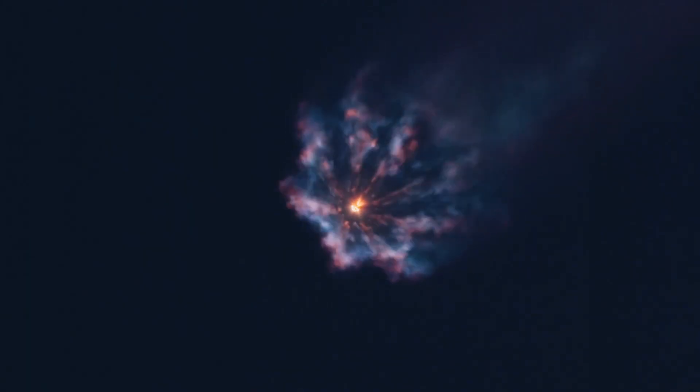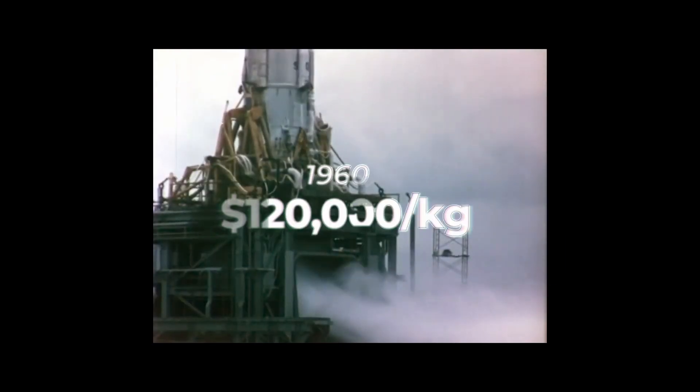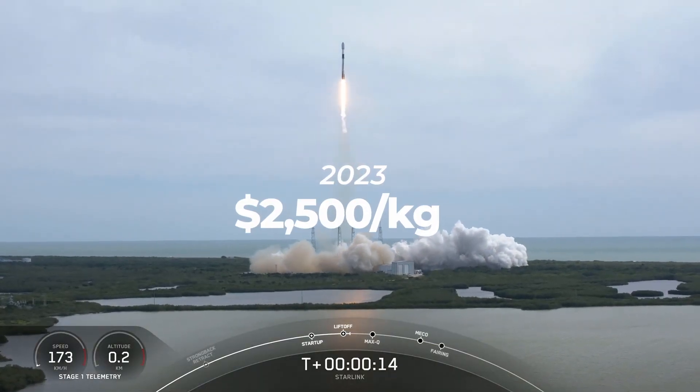The SpaceX Falcon 9 is a marvel of the modern world. It's the most reliable rocket ever, with over 230 straight successful launches. And it's also the cheapest rocket. When the space race began, it cost $120,000 to send a kilogram to low Earth orbit. Falcon 9 now does the same for about 2% of that number — just $2,500.